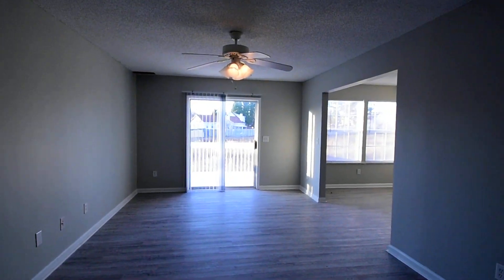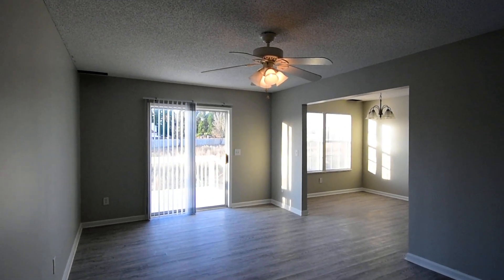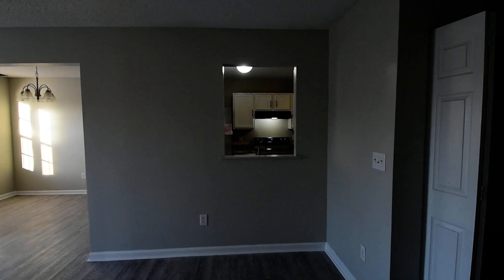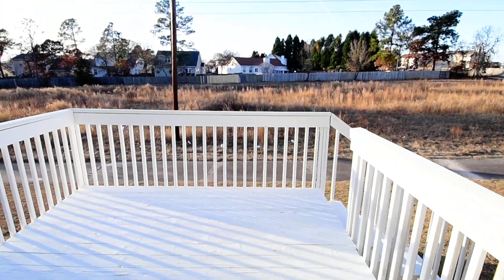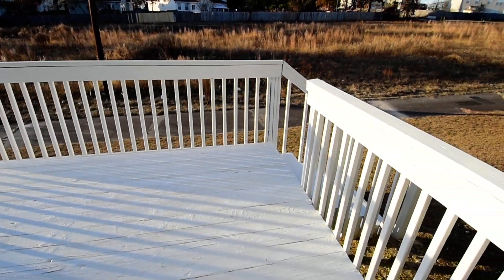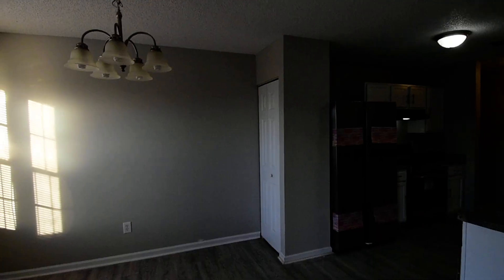Straight ahead you have your living room. It's sort of an open floor plan with a ceiling fan and sliding glass door out to the back deck. You have a pass through to the kitchen. You can see the dining area there with the sliding door that leads out back to the deck. The home backs up to a walking path for the neighborhood and some surrounding neighborhoods right behind you, which you can access easily.